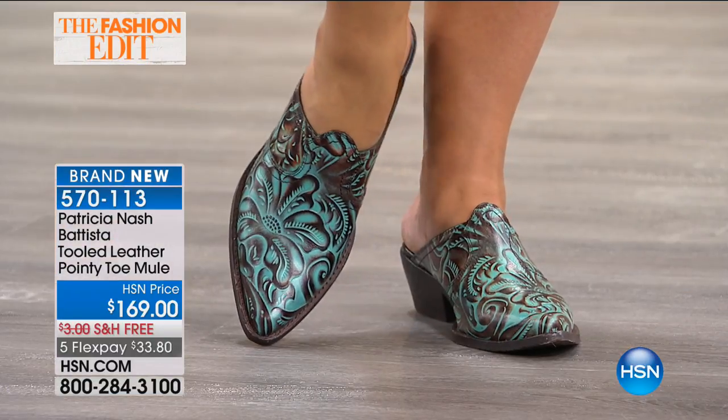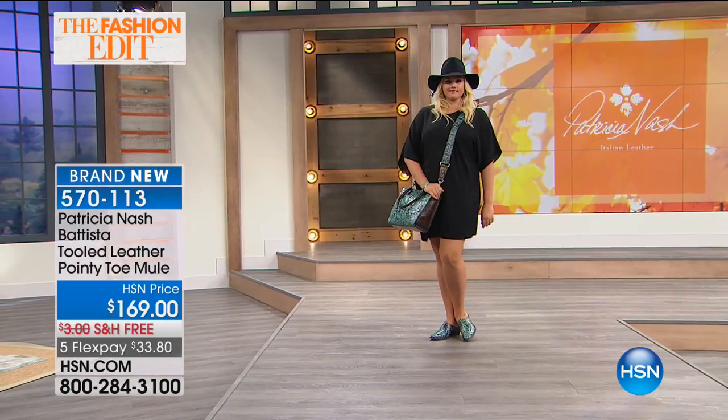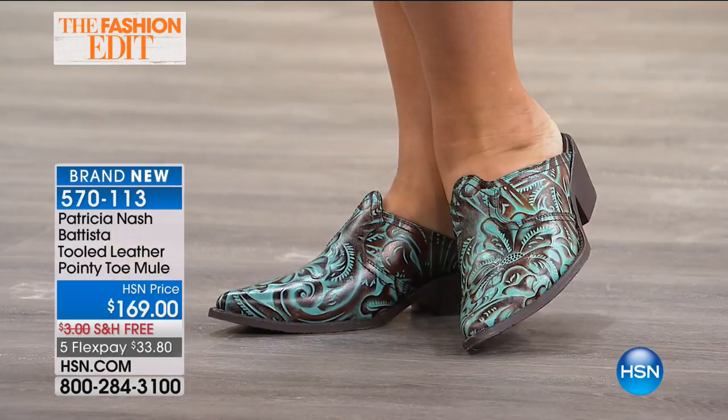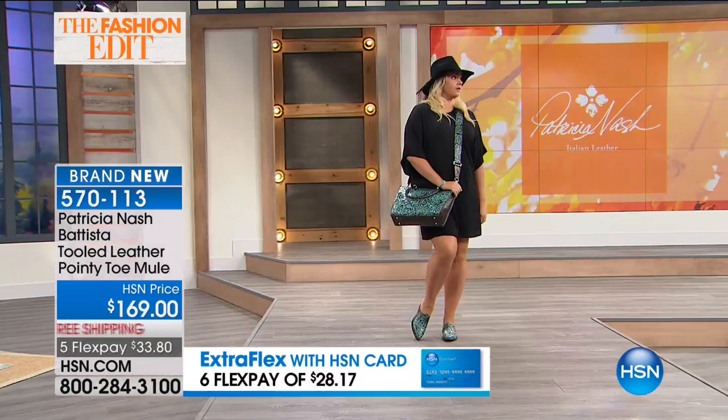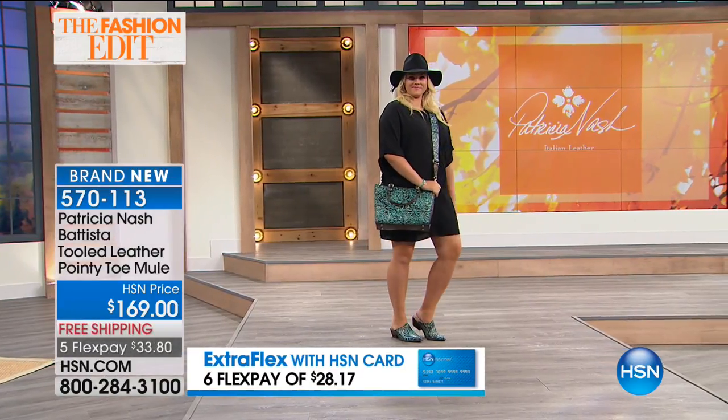Oh, look how cute! She's got them on! And it matches back to the today's special so beautifully. These are amazing and comfortable. They are comfortable — how do they feel? Wonderful. Yes, they are comfortable.